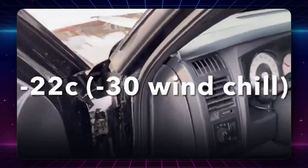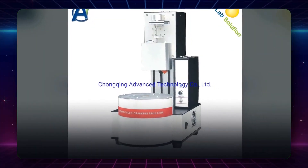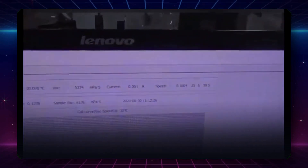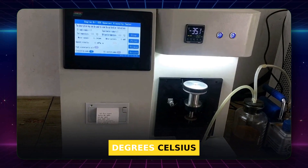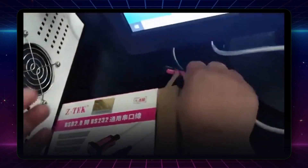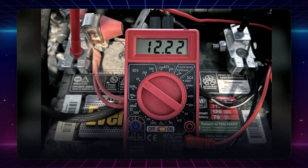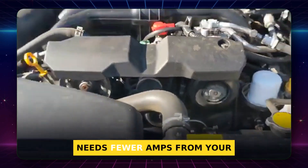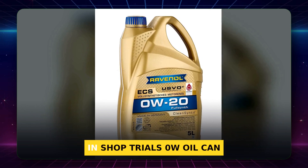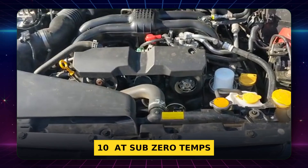Here's where 0W20 shines. It's built to pass a colder lab test than 5W oils. SAE J300 requires 0W oils to meet a tougher cold crank standard, down to around minus 35 degrees Celsius, while 5W oils are tested warmer. That means 0W20 stays much thinner in the cold. Thinner oil reduces drag on the starter, needs fewer amps from your battery, and coats moving parts faster. In shop trials, 0W oil can cut start time by more than 10% at sub-zero temps.